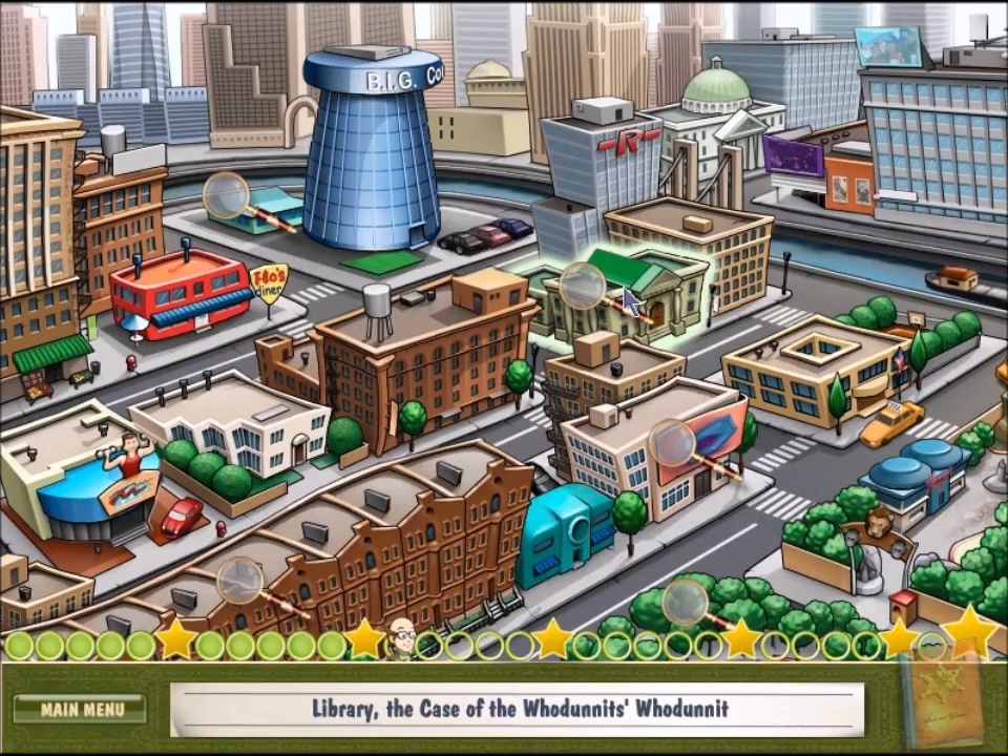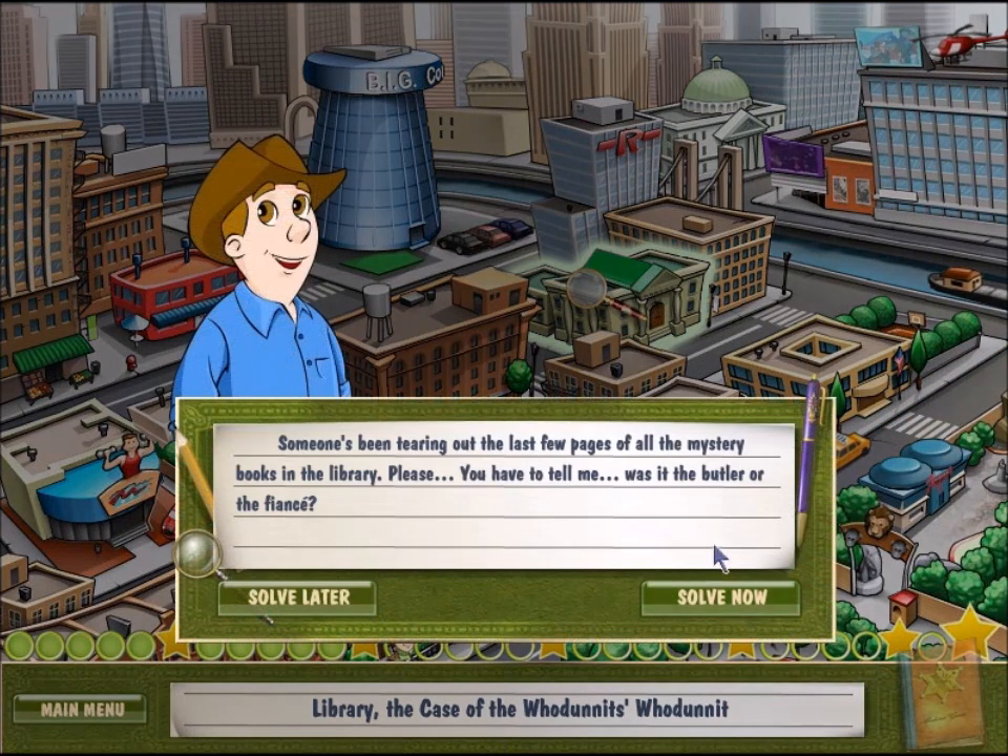Hey everybody, and welcome back to Dinertown Detective Agency. Let's solve a case at the library.